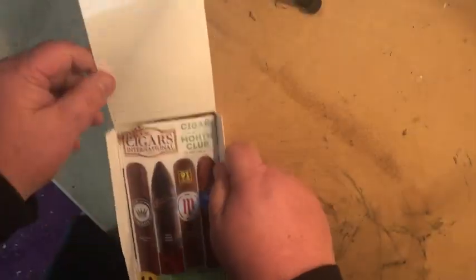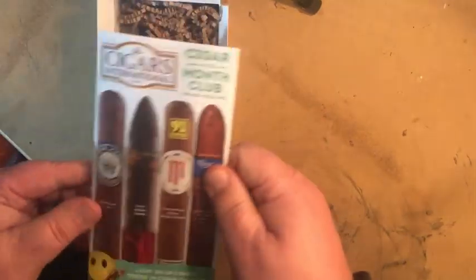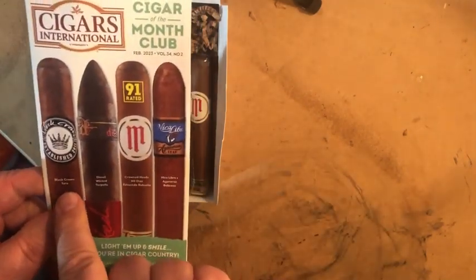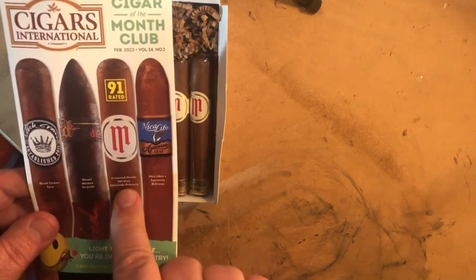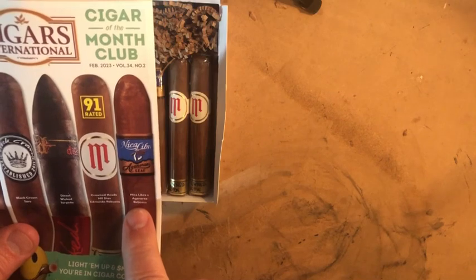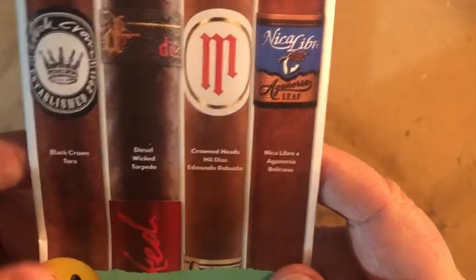Usually I get four different kinds, so two sets of four. These are the four I got: the Black Crown Toro, the Diesel Wicked Torpedo, the Crowned Heads Mil Dios Edmundo Robusto, and the Nicolibre Ergonosa Bellicosa. I'll show you those — you can see them there.